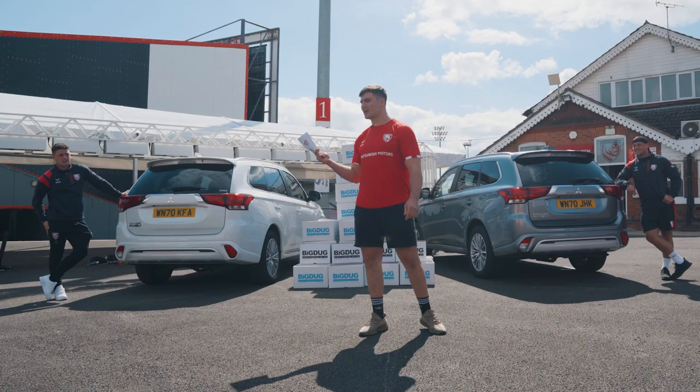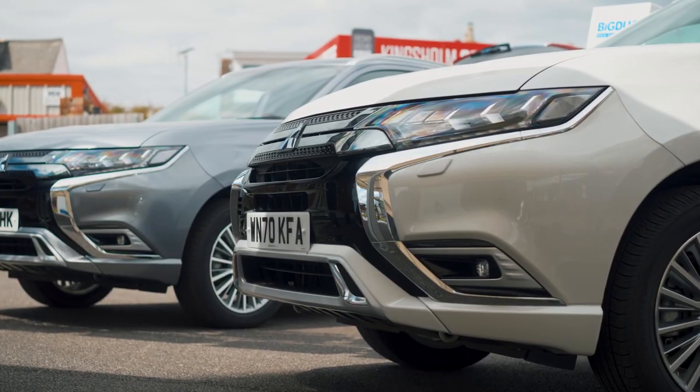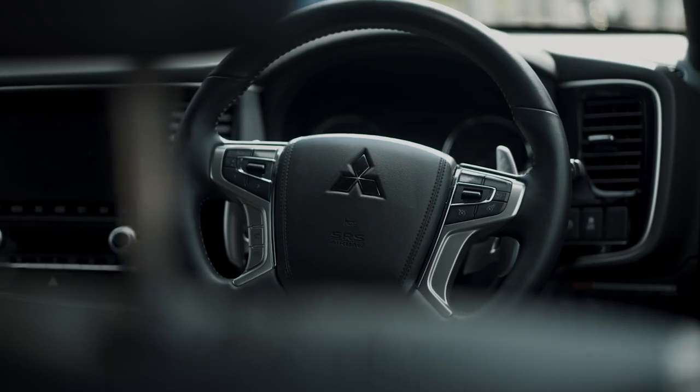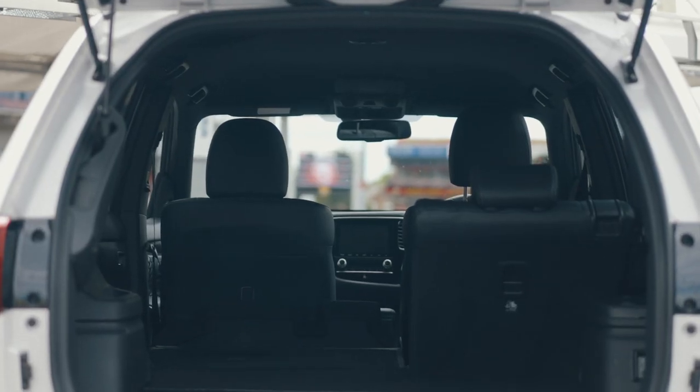Hi you guys, we're joined by the three finest Gloucester players. Sam wasn't available today so I had to step in. Here we have the Mitsubishi Outlander PHEV, the UK's best-selling plug-in hybrid. Not only can you do your bit for the environment, we've also got bucket loads of space as we're soon about to find out.